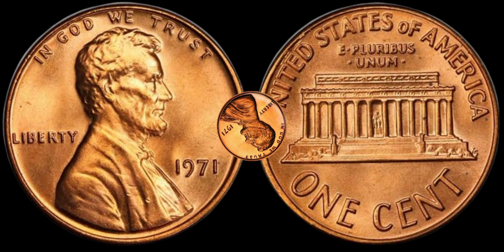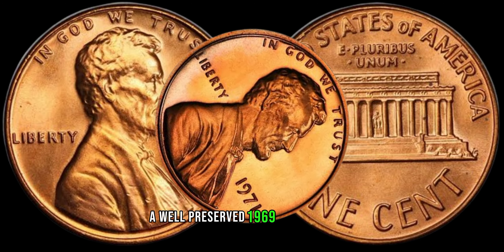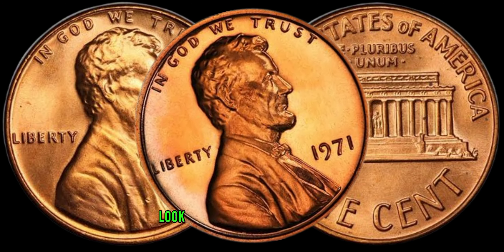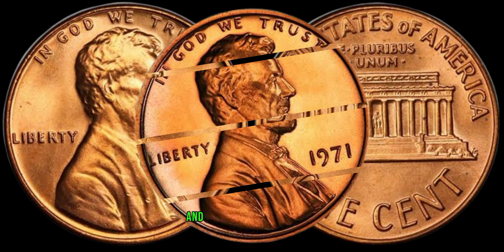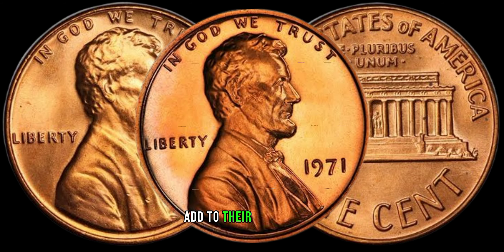Like any collectible, the condition of the coin is crucial. A well-preserved 1969 Lincoln penny in mint condition is a real find. Look for coins with minimal wear, sharp details, and that lustrous shine. These are the ones that collectors are eager to add to their collections.